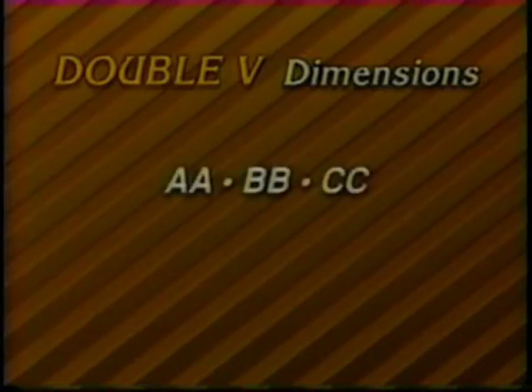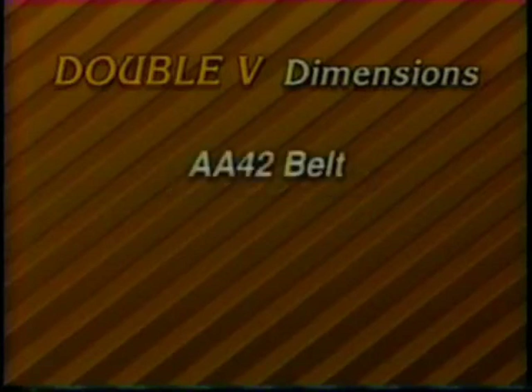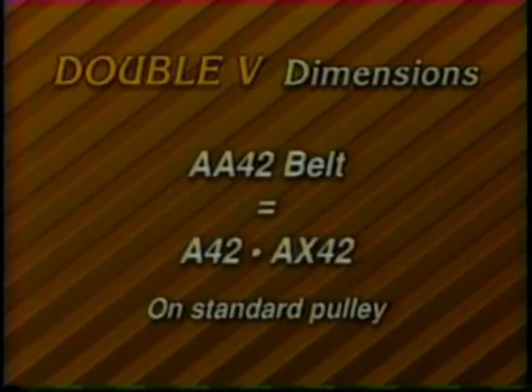The construction of a double V-belt is similar to the classical design. Therefore, the ID numbers are easily identified as AA, BB, and CC. An AA42, for example, is the same as the A42 or AX42 on a standard measure pulley.